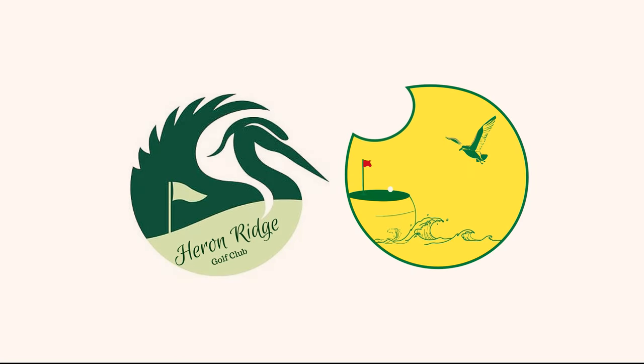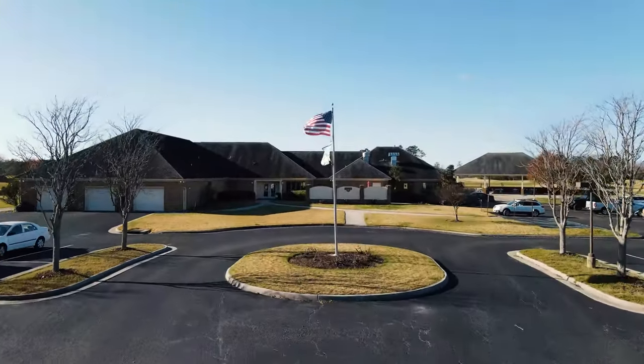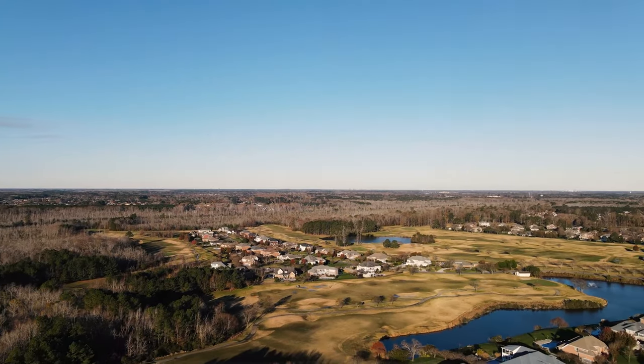Hello and welcome everybody today to Bird's Eye View Golf. We are coming to you from Heron Ridge Golf Club in Virginia Beach, Virginia. It's a Fred Couples signature design and one of my favorite courses in the area.